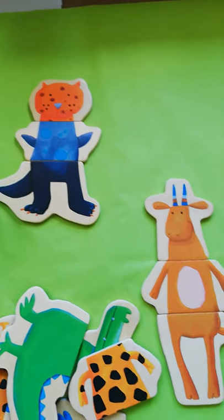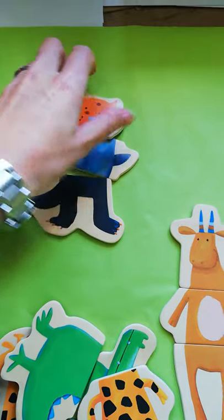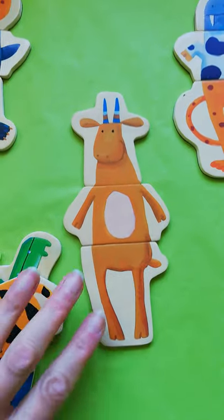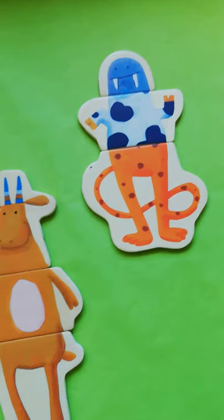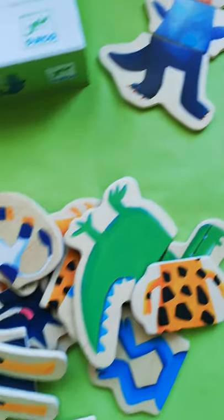Inside there's 24 puzzle pieces. They're wooden with a magnetic backing on them and the idea is that you make eight different animals. You can choose to make them complete the way they should be, or you can choose to make crazy animals and kind of make up little stories about your crazy animals.